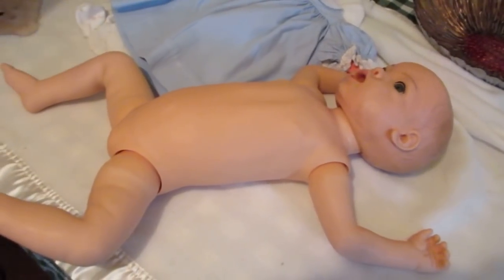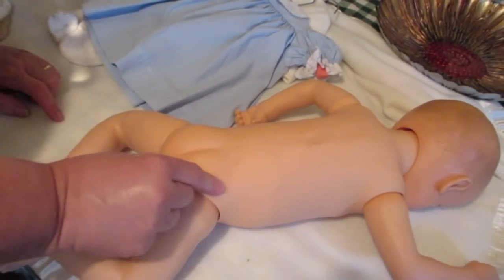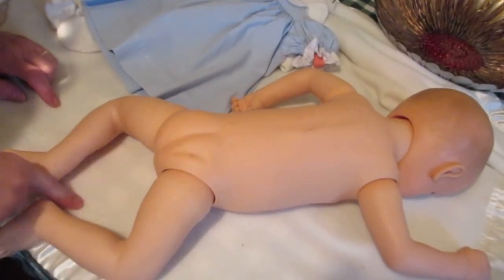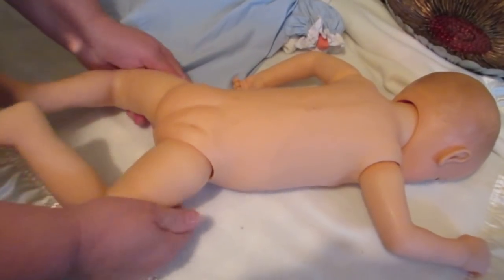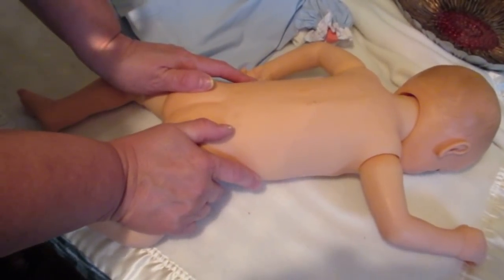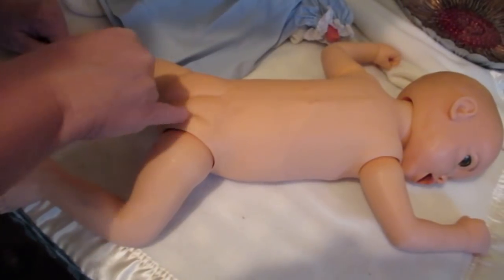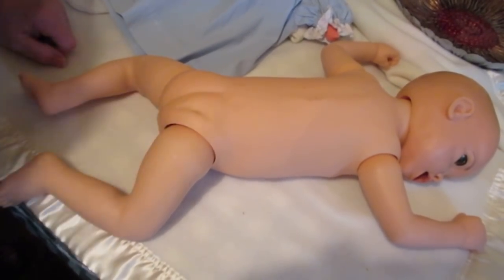We'll put a fresh diaper on her — this diaper is a little bit big because I don't have a lot of diapers for them. Let's turn her around so you can see the back side too. She does have a nice little spine. She has a dent in her bum — I don't know how that got there, but she's in perfect condition otherwise. The diaper covers that up quite well. It looks like somebody tried to do something to her, but that's neither here nor there to me.